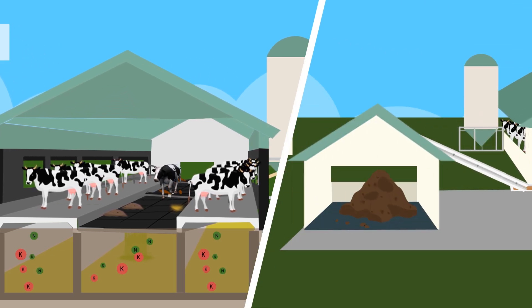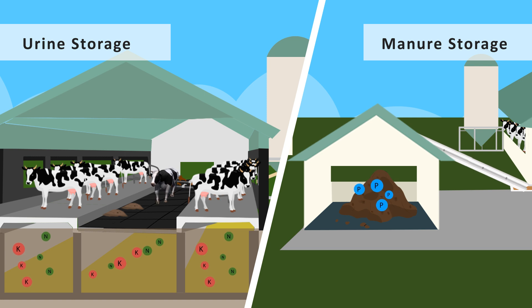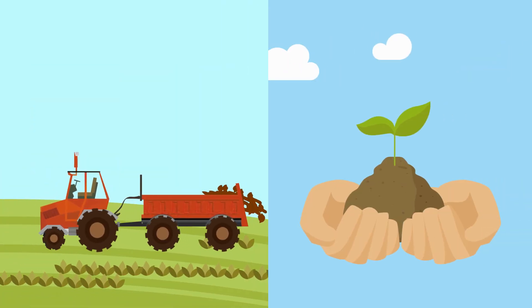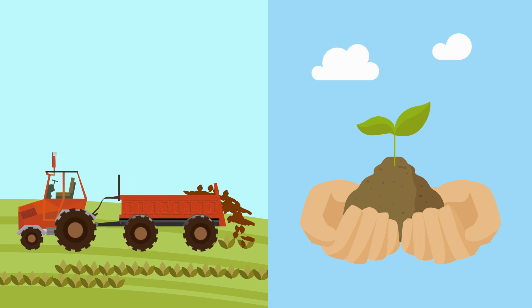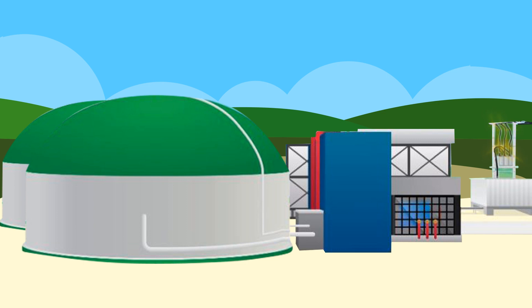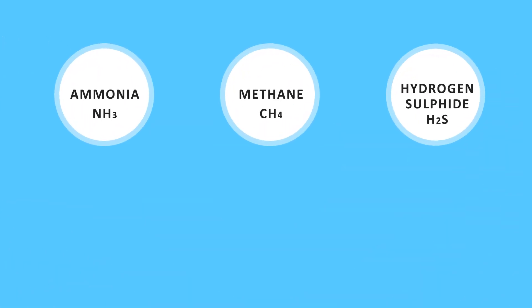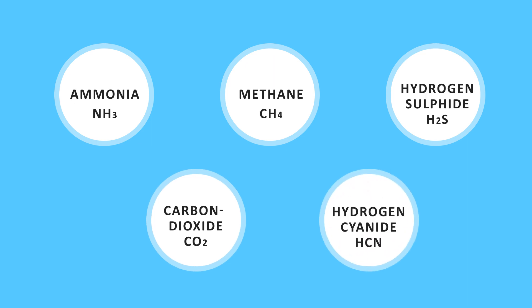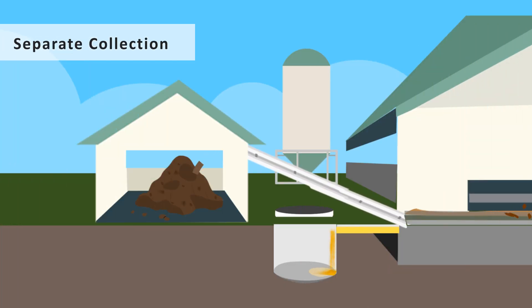Separate collection and storage ensures the preservation of minerals and organic matter suitable for fertilization, soil health, and the generation of energy by biodigestion. Also, emissions like ammonia, methane, hydrogen sulfide, carbon dioxide, and hydrogen cyanide get reduced in the process because they are no longer stored together.